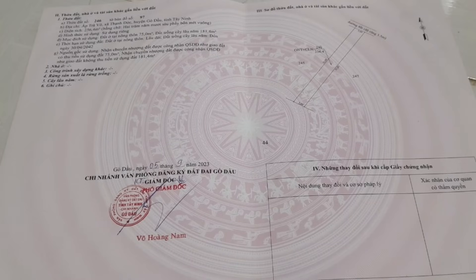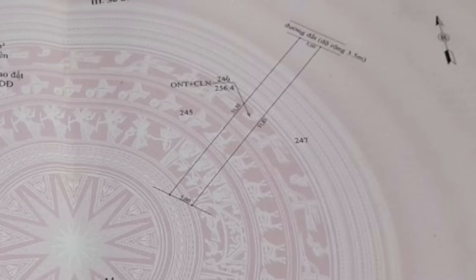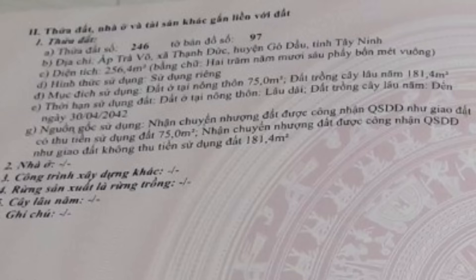Here is the sổ hồng (red book/land title) for this property. The land faces Đông Bắc (Northeast). The road in front is recorded on the sổ hồng as an earth road, 3.5m wide. The land width is exactly 5m at both front and back, and the length is 51m. Plot number 246, map sheet number 97. Address: ấp Trà Võ, xã Thành Đức, huyện Gò Dầu, tỉnh Tây Ninh. Total area: 256.4m², of which 75m² is residential land and the remainder is long-term crop land.